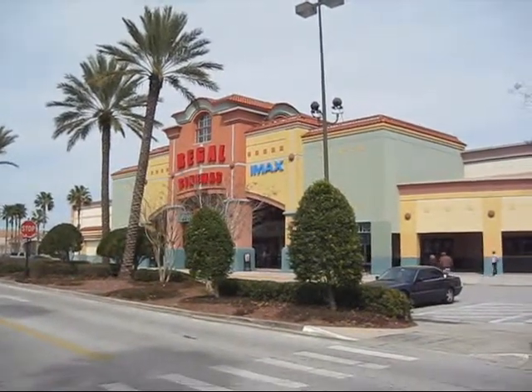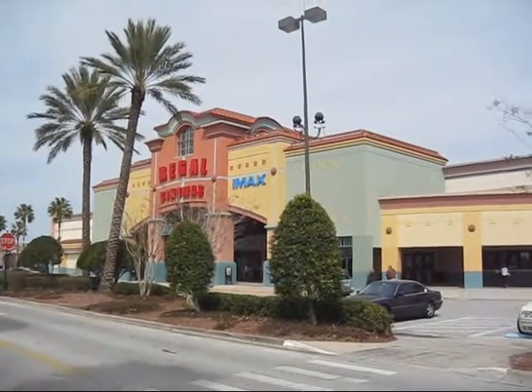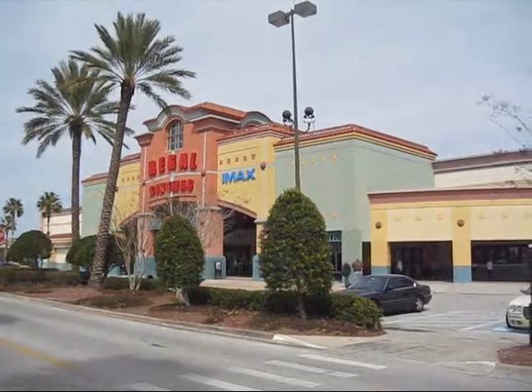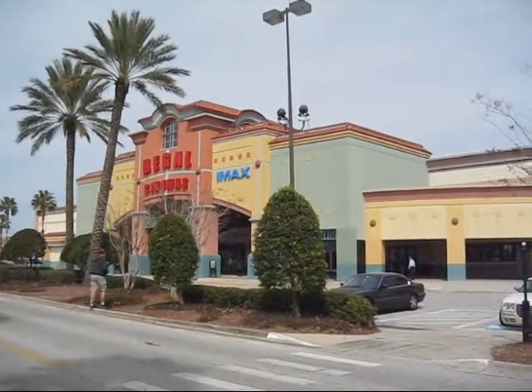We are at the Regal Cinemas 20 Waterford Lakes Mall location in Orlando, Florida. You will be observing a demonstration of the Fujitsu USURF 150 ticketing devices.